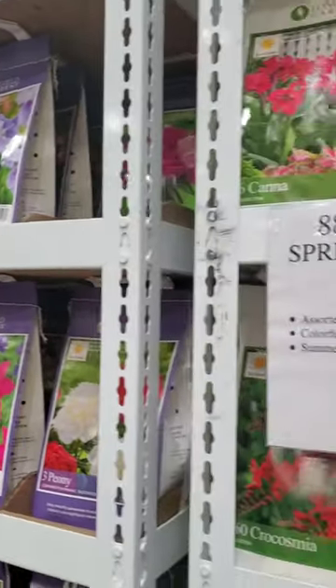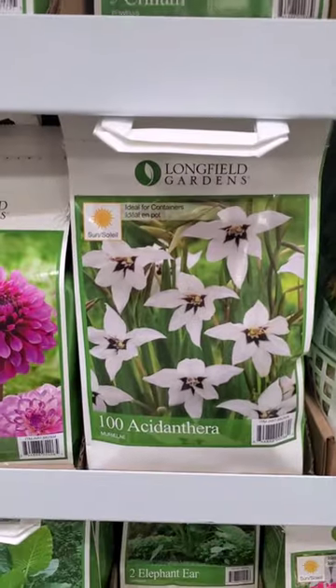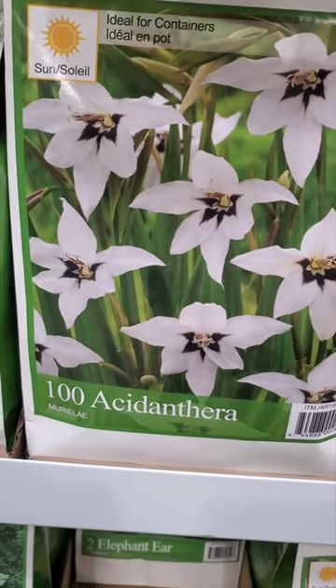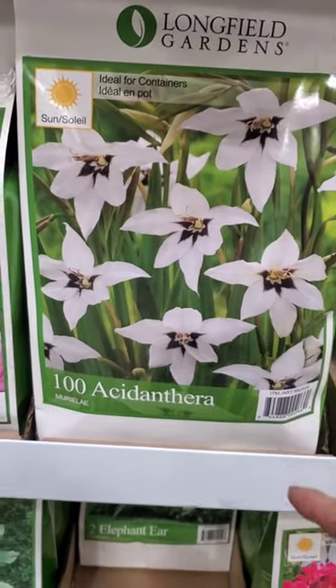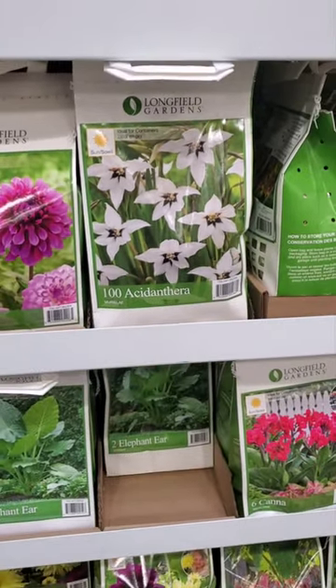Now is the time to get your bulbs at Costco because they tend to run out very quickly. This was one of the best deals I found — this Acidanthera, I think I'm saying it right. I grow these and I love them. There's a hundred bulbs in here, they bloom in the late summer, and that's a good company too — Long Field Gardens.